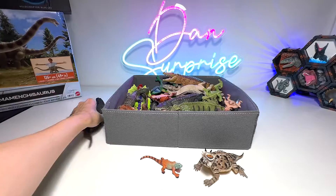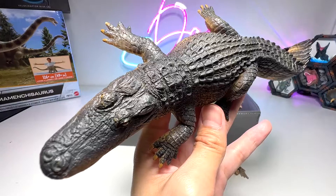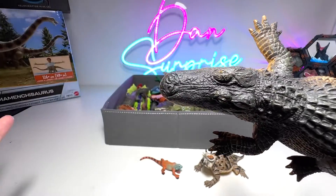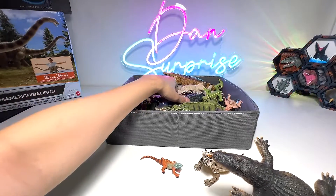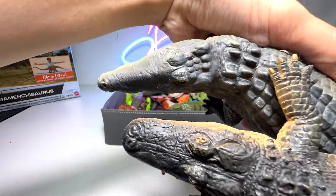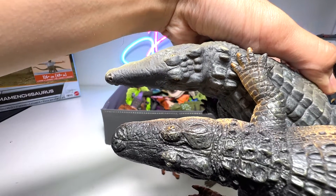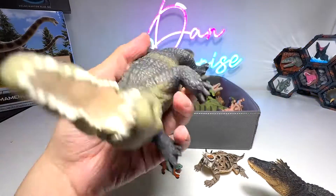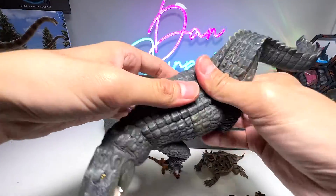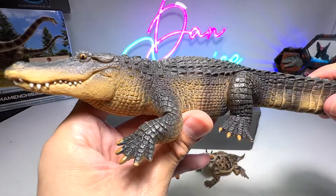Next up, guess whether this is a crocodile or alligator. It's an alligator, because the snout is actually pretty rectangular. If you compare it with a crocodile, you can clearly tell the difference — the crocodile has a very sharp and narrow snout, just like a triangle. So right here, beautiful crocodile — a 2006 figure. You can see it's actually a little bit squishy, which is kind of fun. Let's place the crocodile here and the alligator over here.